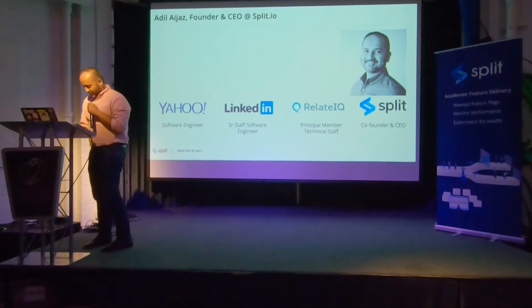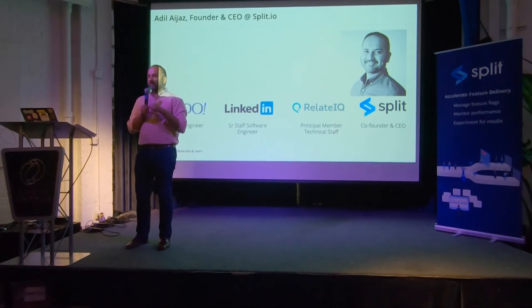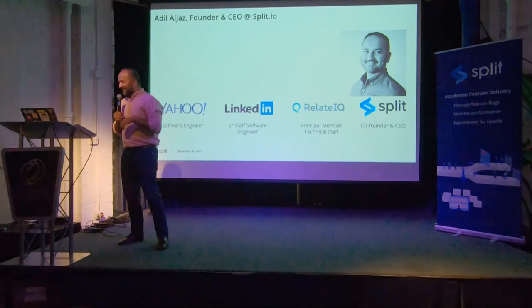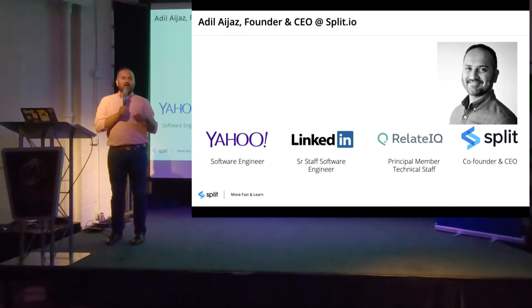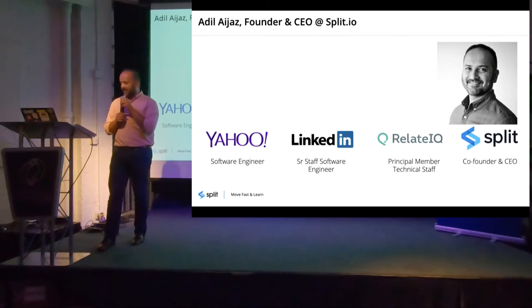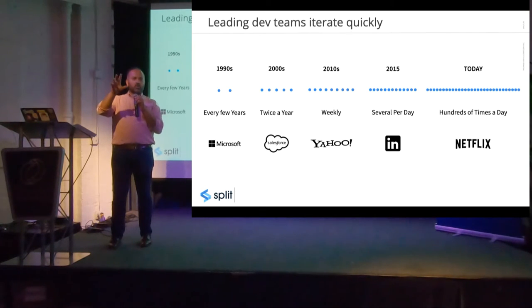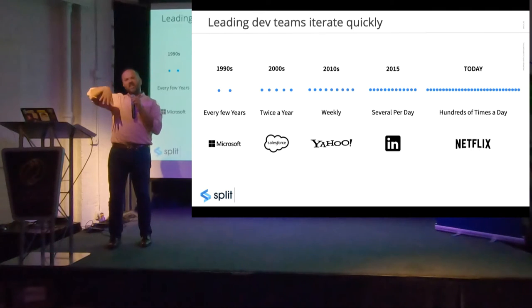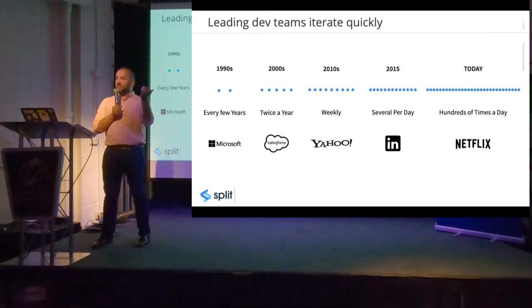Hey everybody. I'm going to divide my talk into two quick parts: one is the why experiment — a 40,000-foot view — and the second is to dive deeper into how to experiment and some best practices. The why simply comes down to this: if you think about the best teams in our industry, they're continuing to go faster and faster than ever before. Two decades ago, the state of the art was Windows XP, built and delivered over two years. Today, companies like Walmart Labs, Tinder, Snap, and Netflix are deploying software hundreds of thousands of times a day in many cases.